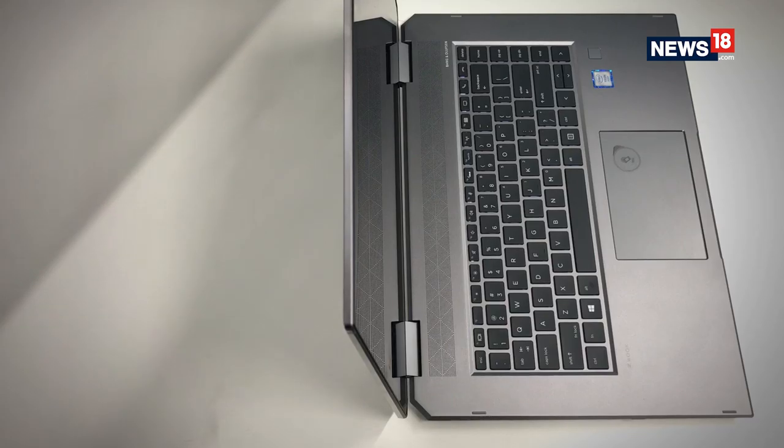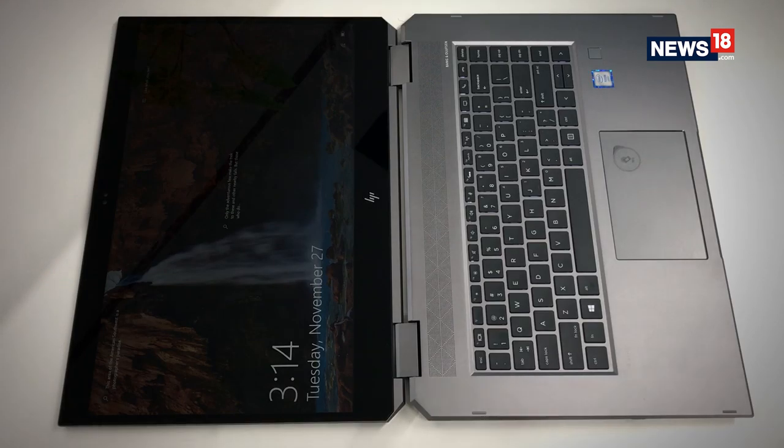It is almost as if HP has made it a personal mission to take forward computing devices that are convertible — where a laptop can become a tablet and a tablet can become a laptop. There is an x360 version of almost every laptop that HP makes across all price spans. This is the ZBook Studio, and it sits at the top of the pile, meant for the business user who wants no compromise in terms of performance. We tell you how it fares.